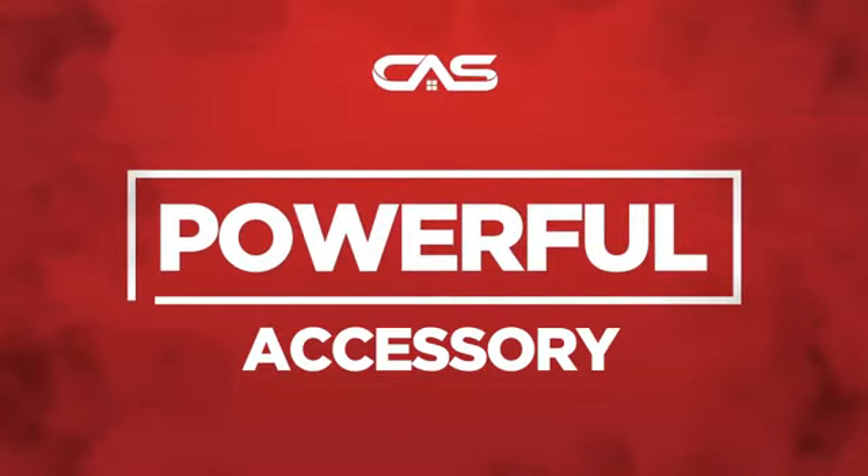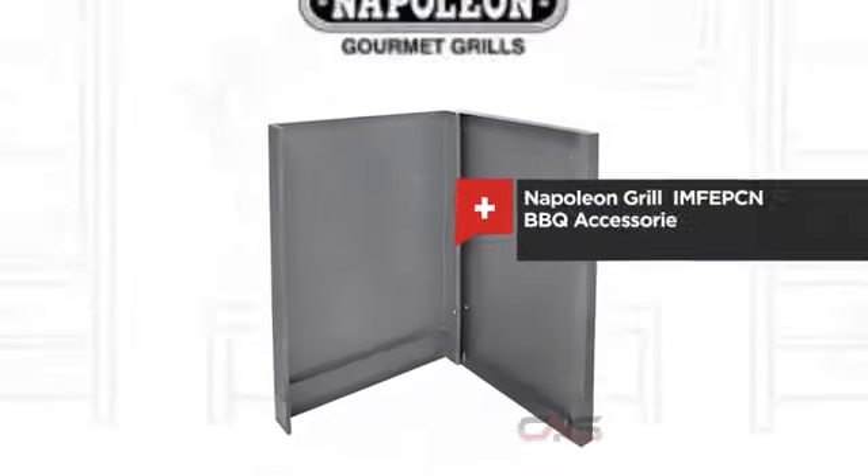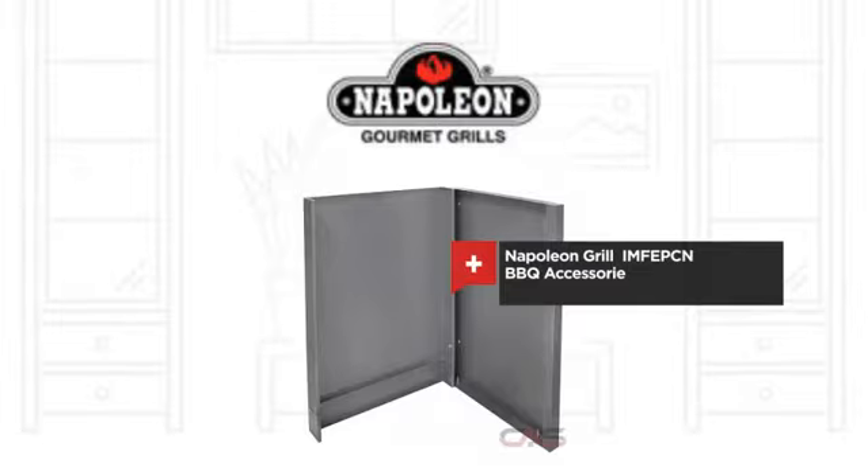Need a powerful accessory? Try this barbecue accessory model from Napoleon Grills.